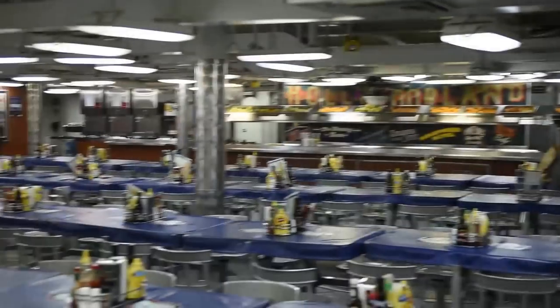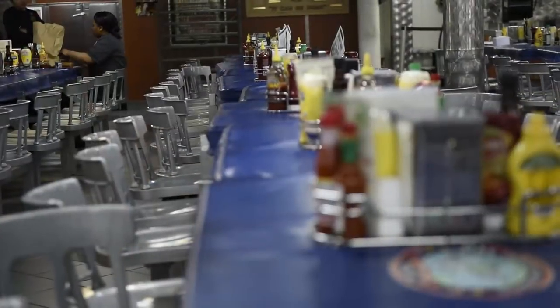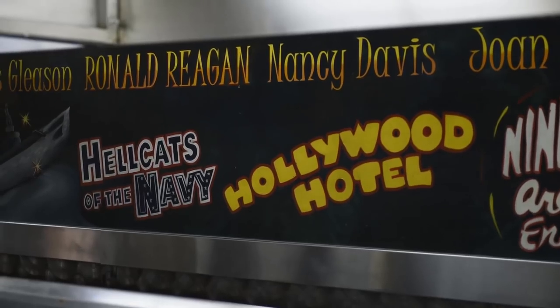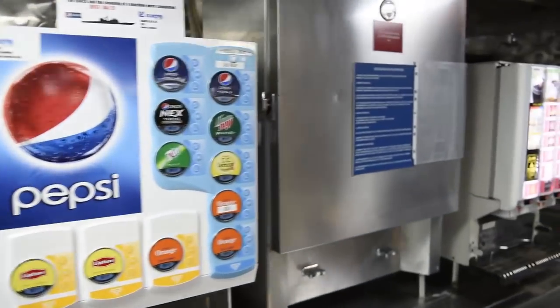Welcome to the Messdecks. This is one of five Messdecks that we have on the ship. Besides the main line, every Messdeck includes a salad bar, a drink bar, and a hot bar.